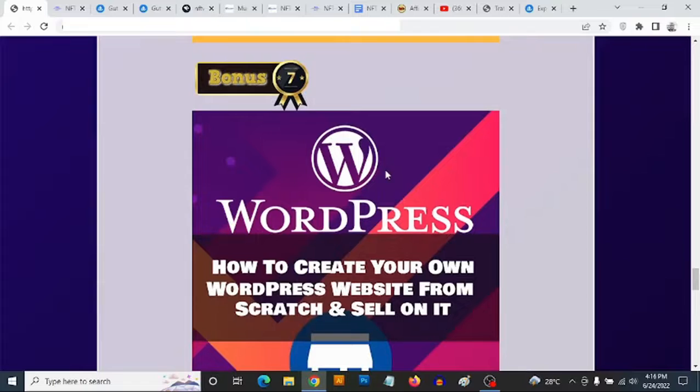Bonus number seven: I'm going to be showing you how to create your own website. As a website designer and software developer of over 10 years, I'm going to show you how to create your own WordPress website — whether it's an affiliate website, a blog, or an e-commerce website. With this knowledge, you can even go to marketplaces like Fiverr and create it as a gig, designing websites for other people and getting paid up to thousands of dollars.